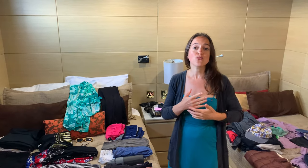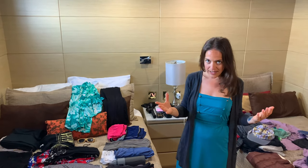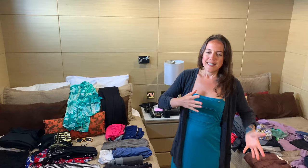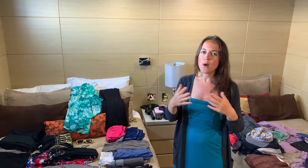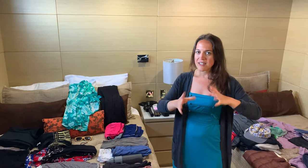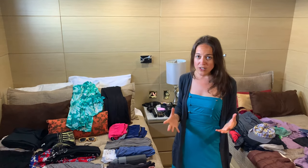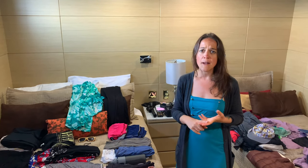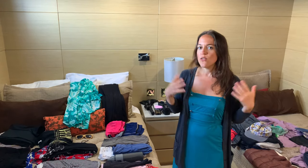This trip was really, really tough for me to figure out what to pack because it's the Galapagos Islands. In my head, it's going to be really hot, but on the weather.com channel it was saying 68 to 71 degrees Fahrenheit. Also, there's so many activities you're doing — snorkeling, hiking, panga rides.